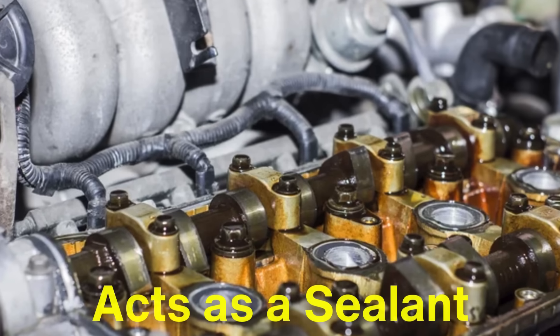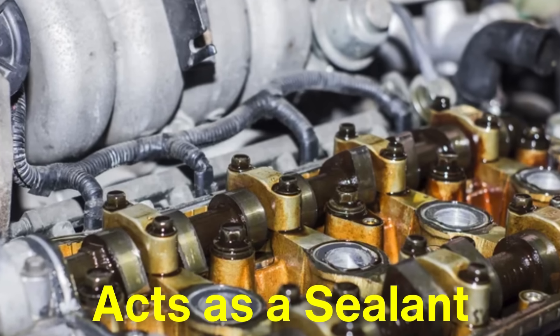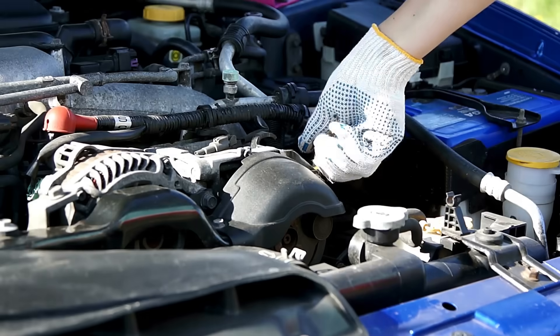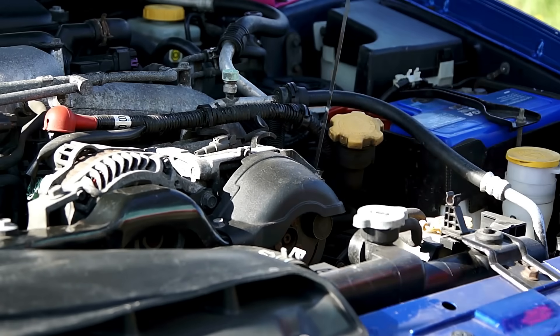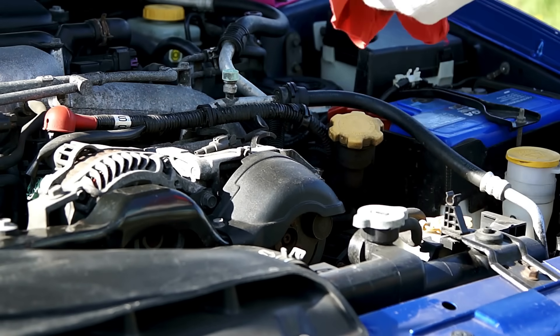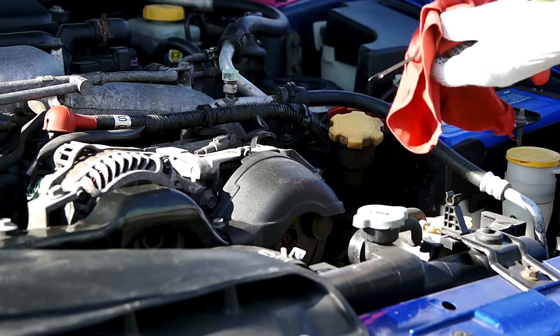Finally, oil also acts as a sealant, filling tiny gaps between engine components to ensure efficient operation. Whether you choose synthetic or regular oil, these functions remain the same. The differences, however, lie in how well each type of oil performs these tasks.